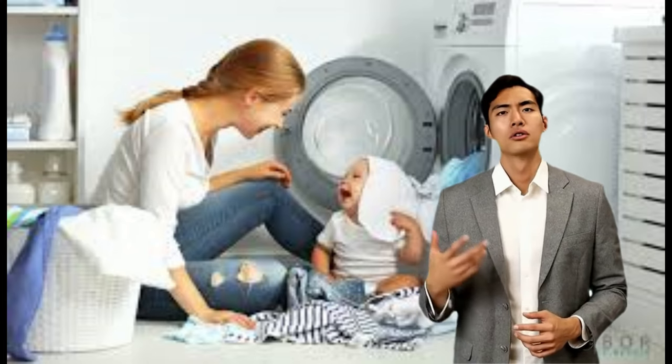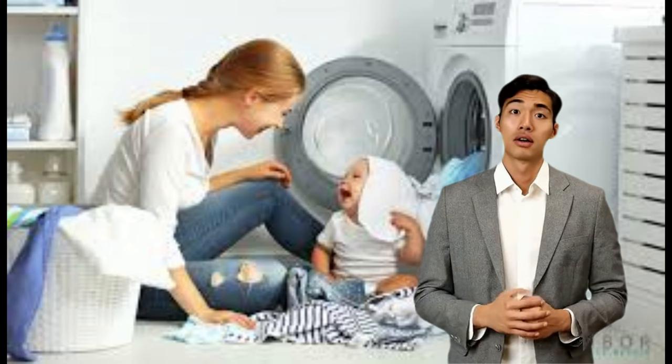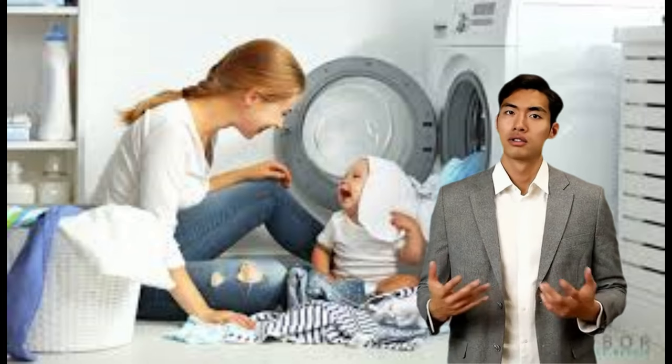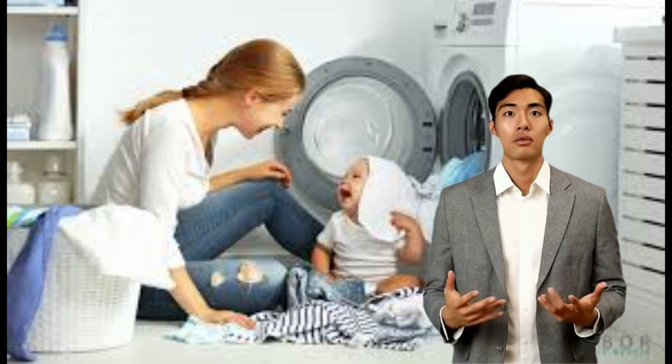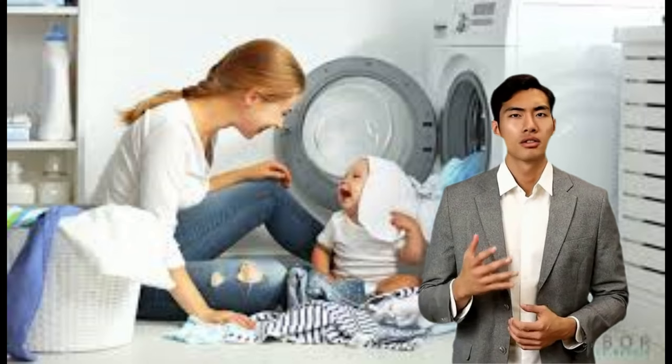Steam-powered commercial washers appeared in the 1850s, but home washing machines remained entirely hand-powered until the early 1900s, when several companies started making electric machines.